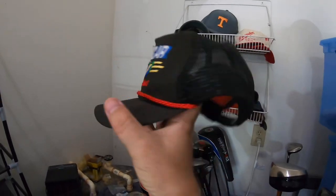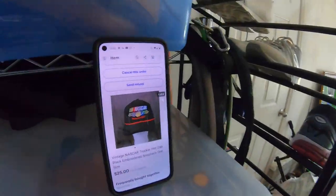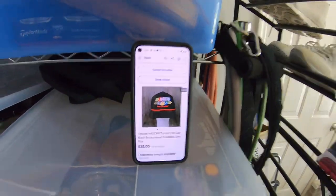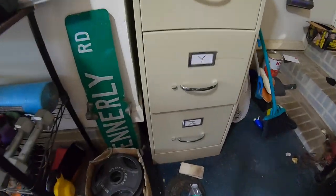Next up is a vintage NASCAR mesh-back trucker hat. This one sold for $25 plus shipping to a viewer named Michael from Lexington, Kentucky. He was also interested in a couple other items in my store that I'll throw in. Michael, thank you for the support — hope you enjoy the hat. We paid about $1 for it.